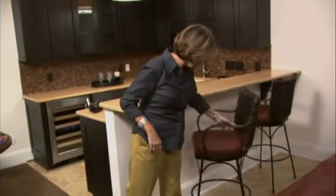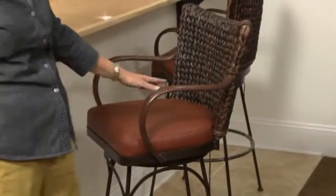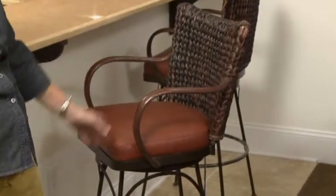For the bar, of course, you're going to need some bar stools. We selected really beautiful leather-accented bar stools with great seagrass woven into the back, leather arms, and metal bottoms. Really durable and easy to clean up.